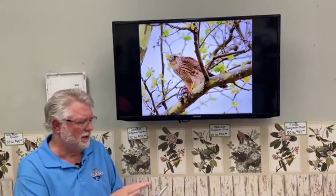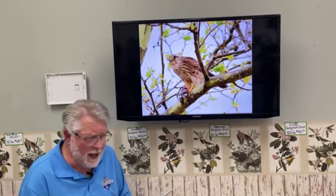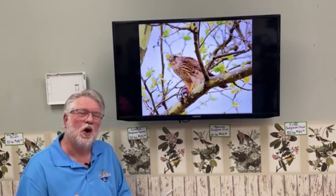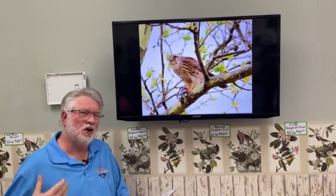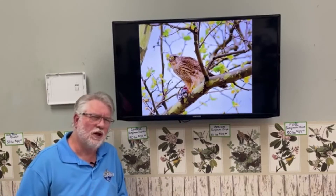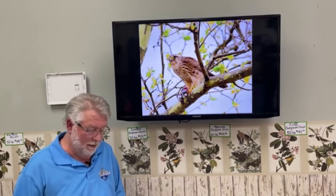The next one up is the Prairie Falcon, and I don't have a picture of it because they're very hard to photograph — they don't sit still very long and are usually flying fast in open areas, just like their name suggests. We see them mainly here in winter months. They look a lot like the Merlin except they're larger with dark underwings under their armpits in flight. They're pretty uncommon in the Kansas City area, typically seen in winter through early spring.